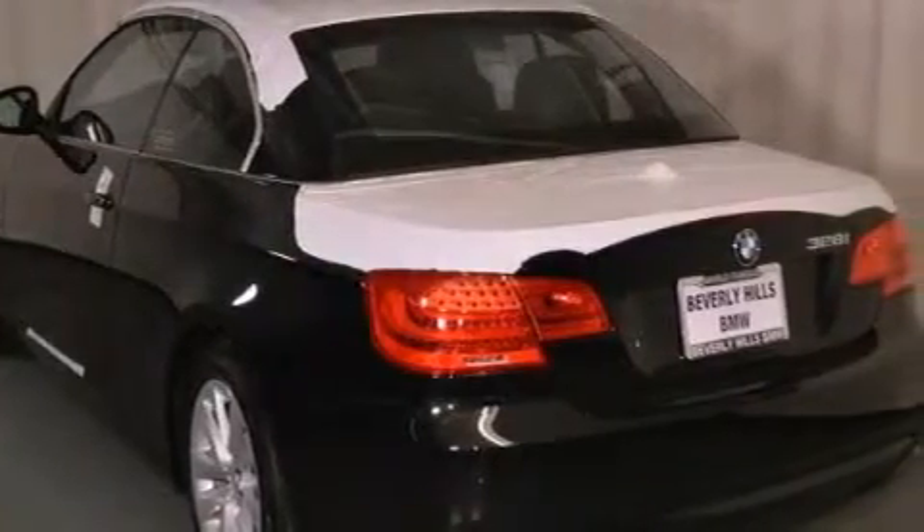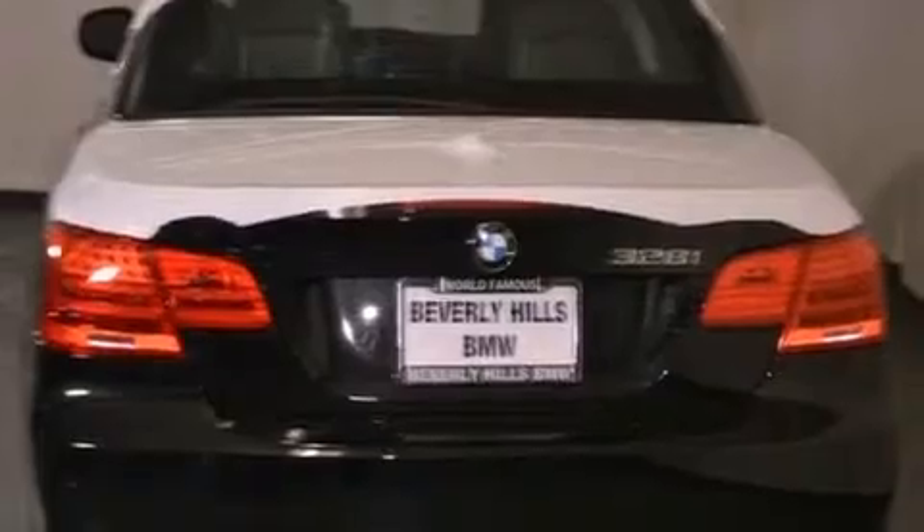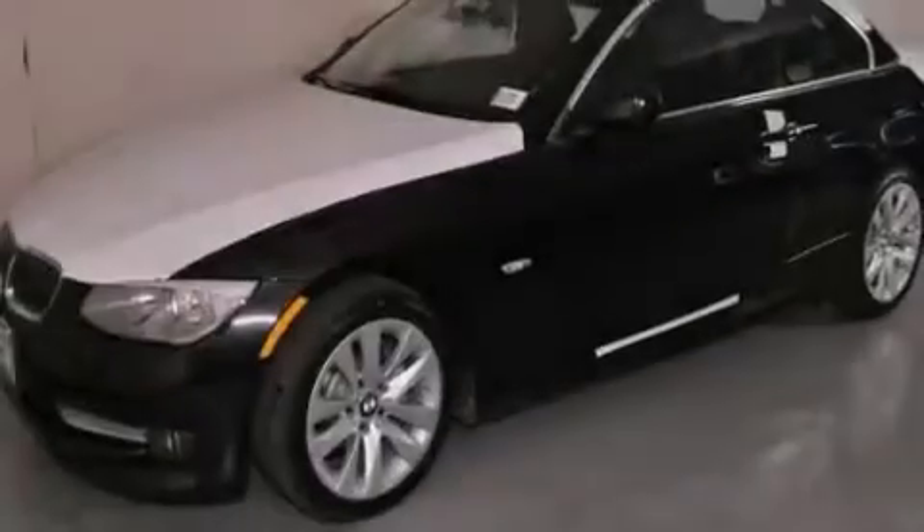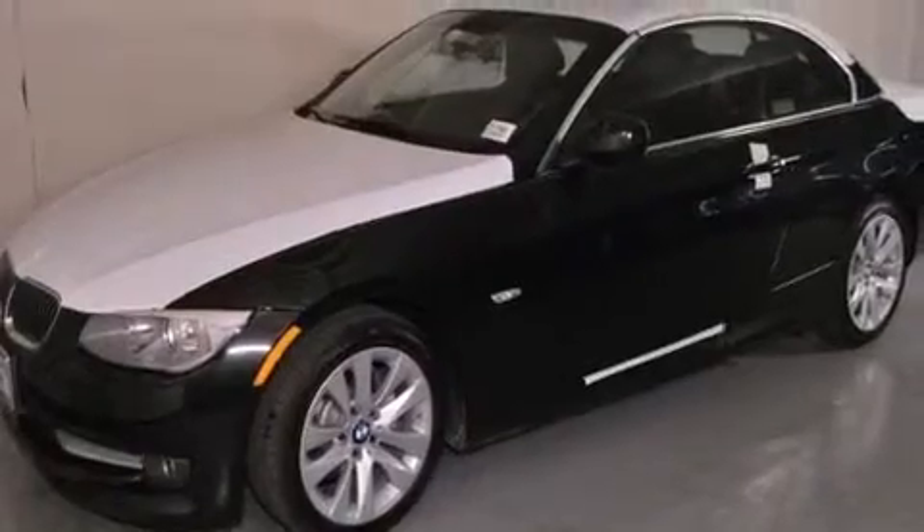The following features are also included: Air Conditioning with Automatic Climate Control, Cruise Control, an Auto-Dimming Rear View Mirror, a CD Player, and a Passenger Side Vanity Mirror.